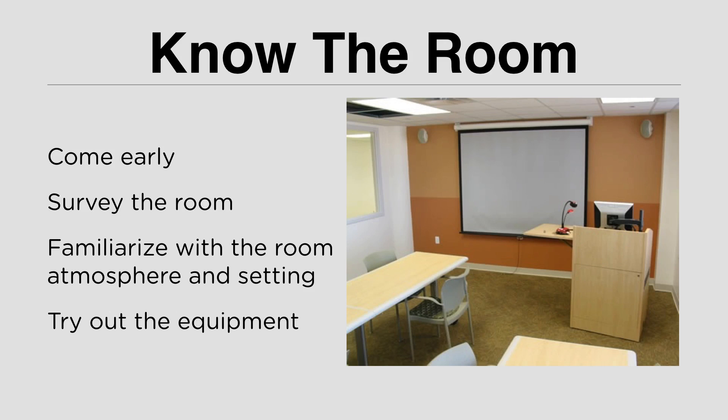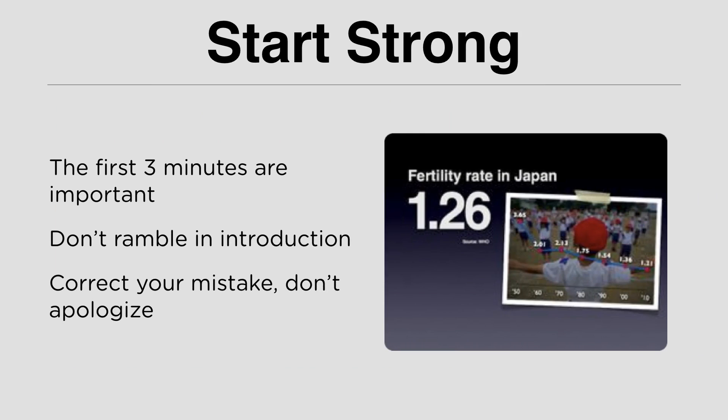If your presentation is at 7, come at 6:30. If it's at 8, come at 8:30. Know the room. Start strong — the first three minutes is the most important part of your presentation, so make it as good as possible. The attention of your audience is greatest at the opening and at the closing. You need to make them excited and passionate about your presentation in the first three minutes. If you can attract them in the first three minutes, you will not have a problem keeping their attention for the rest of your presentation.